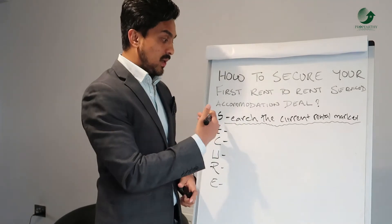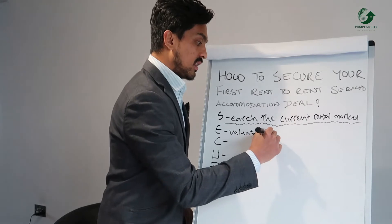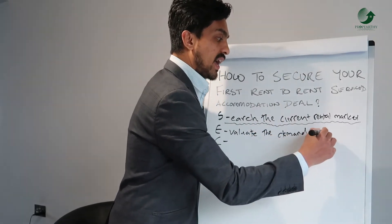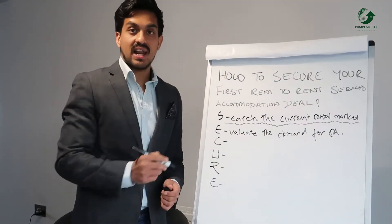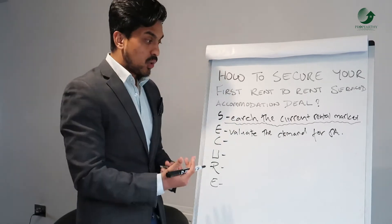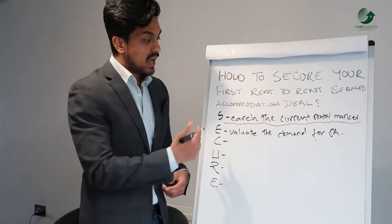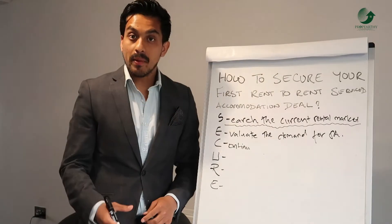Moving on to E — evaluate the demand for service accommodation. While you're understanding the rental market and stock levels, you should also be doing your investigation, research, and evaluation on the demand for service accommodation in that area.